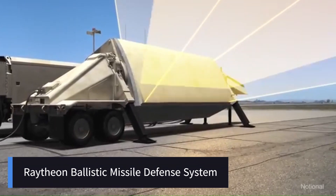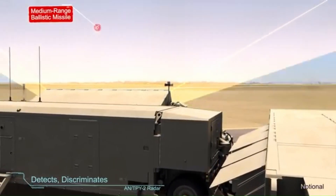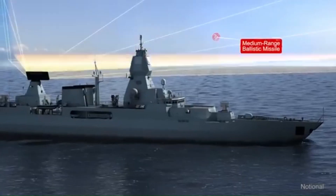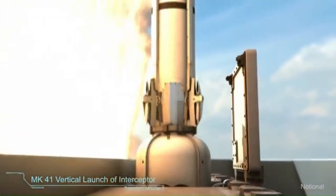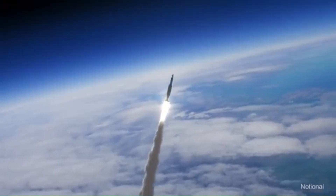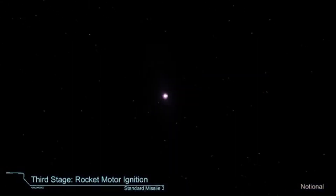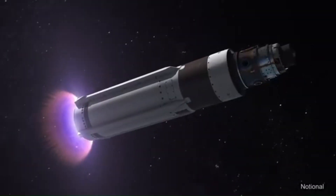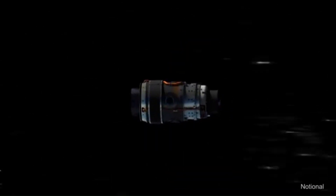Raytheon is a key player in the development and deployment of ballistic missile defense systems, working with the U.S. military and allied nations to counter evolving missile threats. Their systems are designed to detect, track, intercept, and neutralize short, medium, intermediate, and intercontinental-range ballistic missiles before they reach their targets. This includes ship-launched missiles that intercept ballistic missiles in space during their mid-course phase using kinetic energy. Raytheon also integrates with NATO and partner nations for joint missile defense, and defends against hypersonic, maneuvering, and multiple warhead missiles, ensuring early detection, precise tracking, and high-probability intercepts.